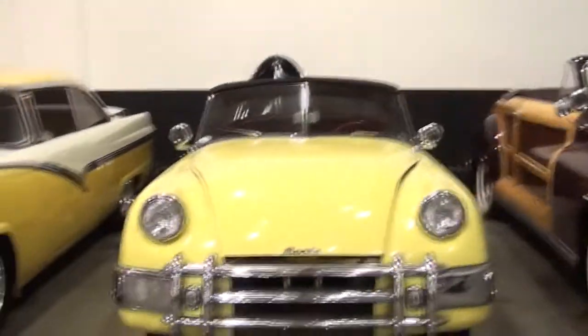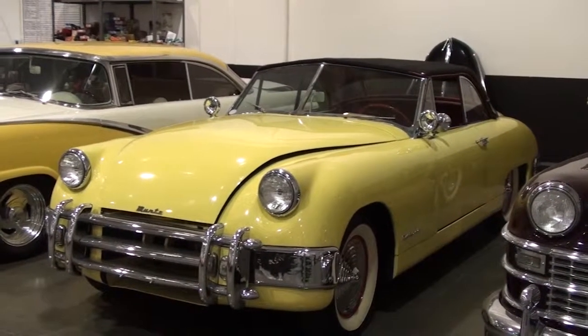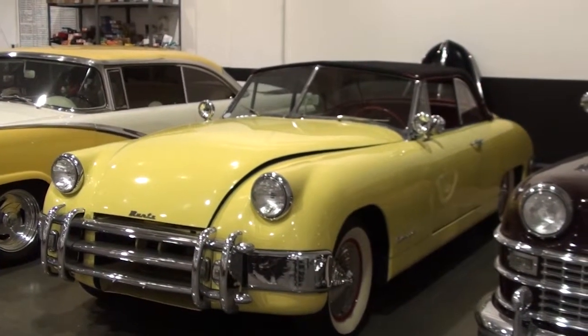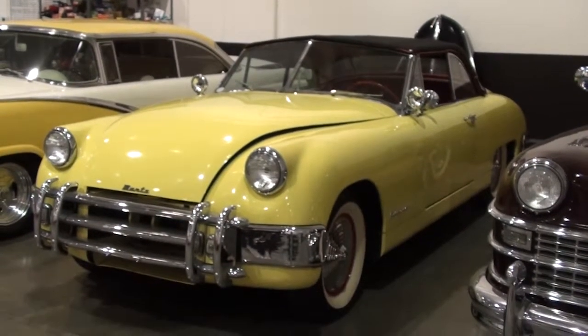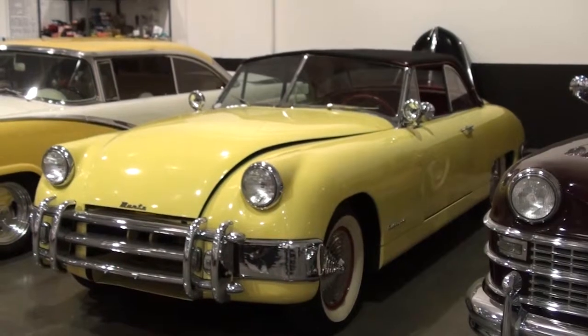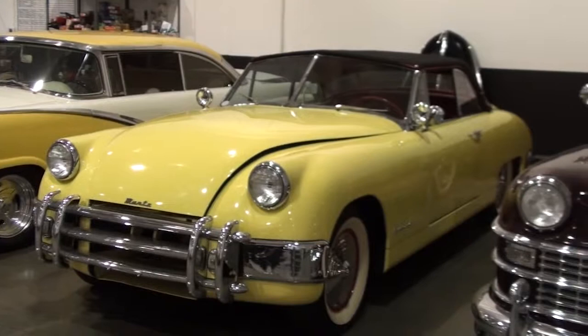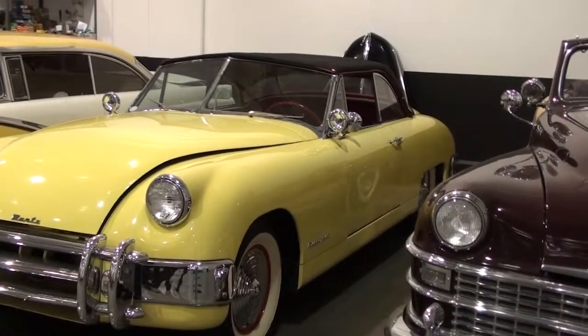And a Muntz Jet. Madman Muntz — sold televisions. Most of these parts came from Kaiser-Darins. When they destroyed those, he bought up the parts, and then they have Lincoln engines — Frankenstein cars. It's got lights from one car and the engine from another car, just put all together.